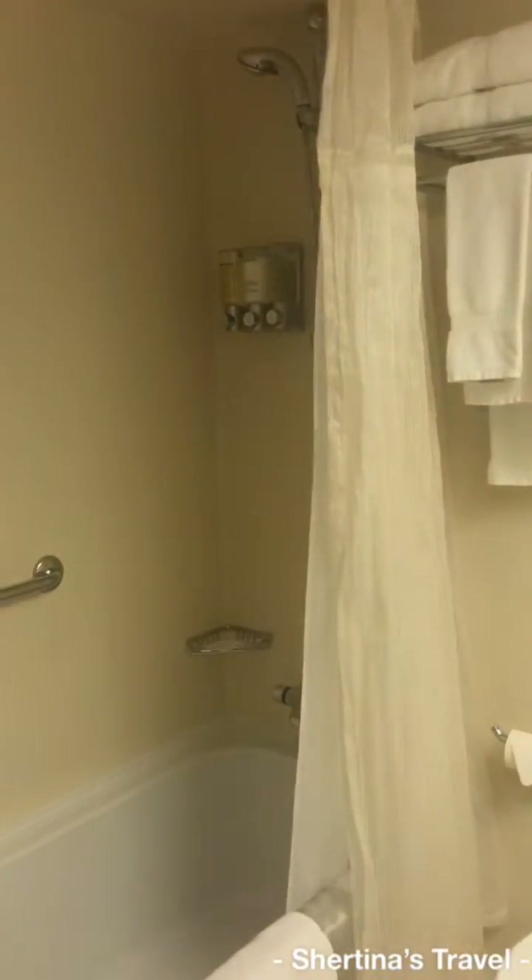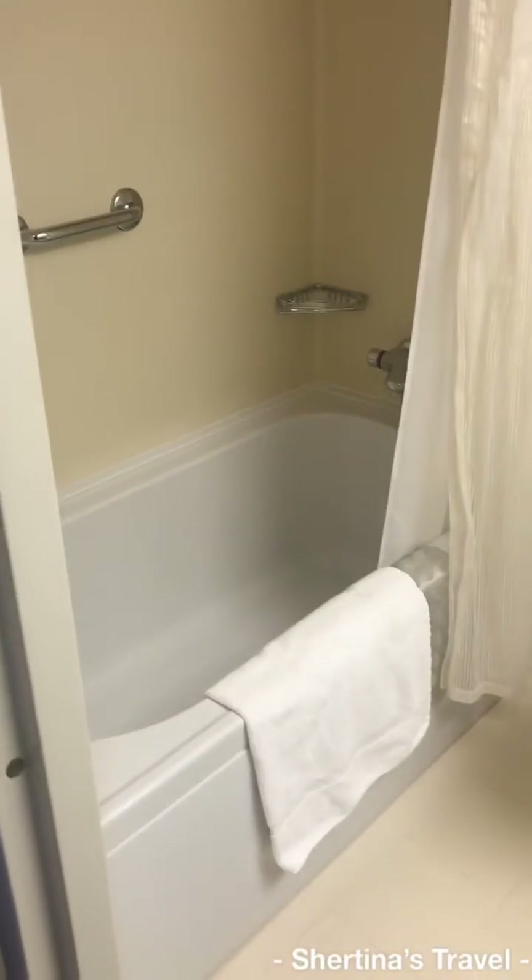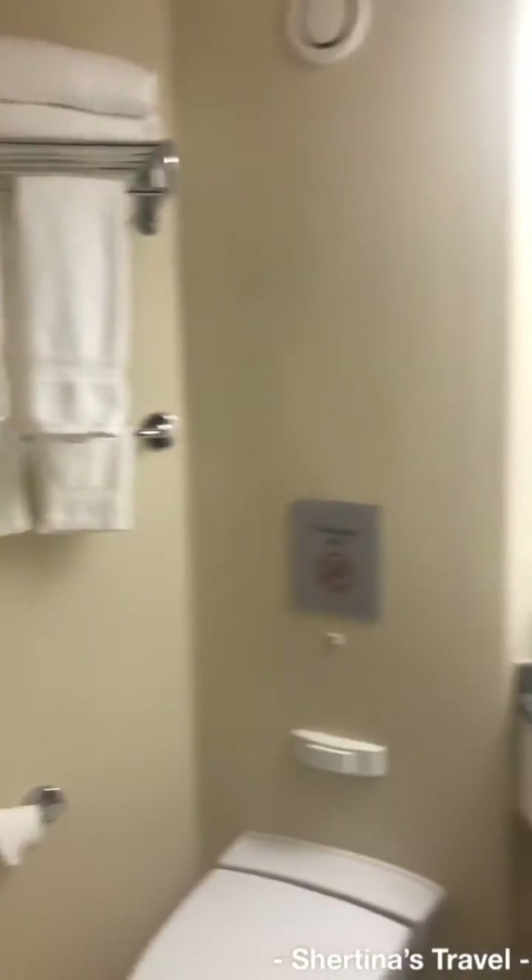This is the entrance — restroom, look at that with the tub, right off the front door.